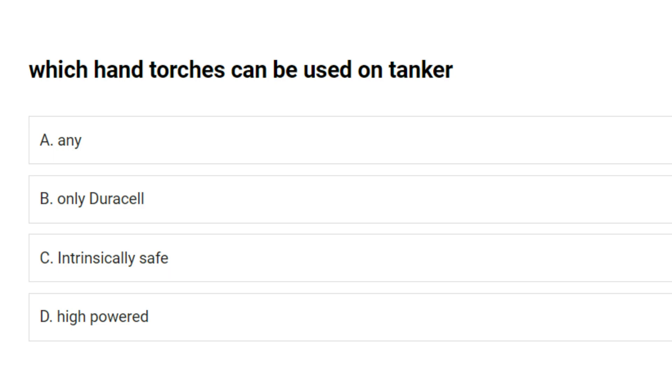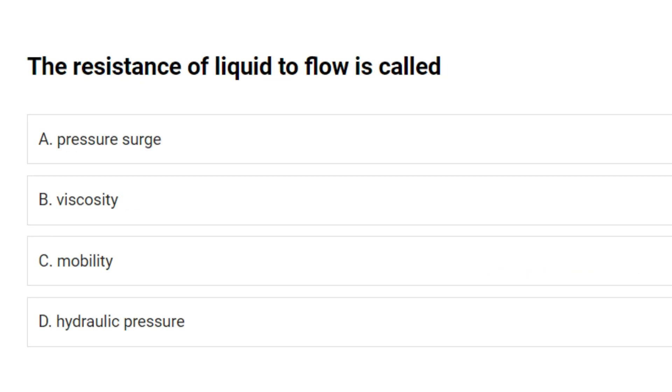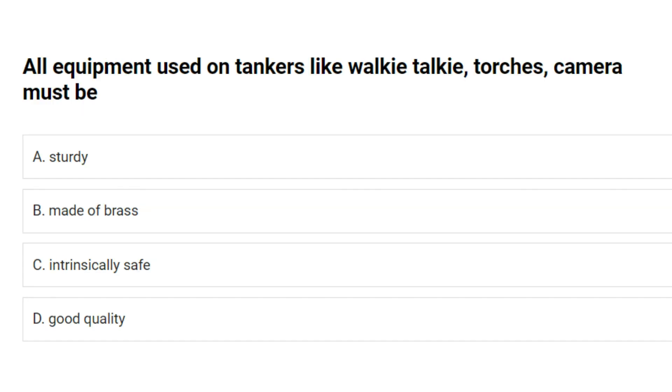Which hand torches can be used on a tanker? A. Any. B. Only Duracell. C. Intrinsically safe. D. High powered. Answer: C. Intrinsically safe. The resistance of liquid to flow is called: A. Pressure surge. B. Viscosity. C. Mobility. D. Hydraulic pressure. Answer: B. Viscosity.